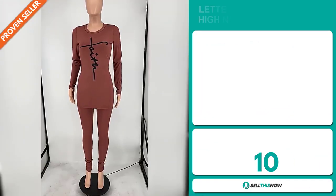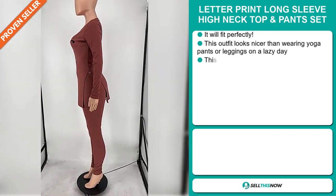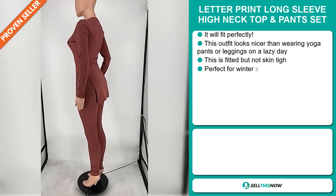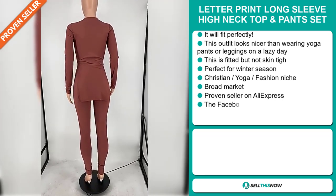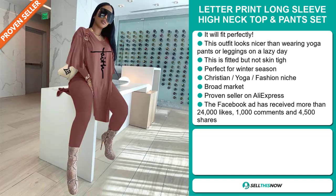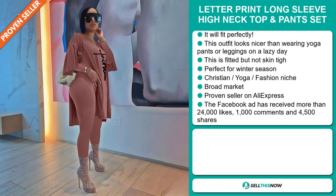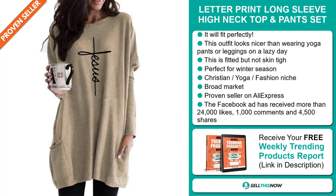Our next product is the Letter Print Long Sleeve High Neck Top and Pants Set. This outfit looks nicer than wearing yoga pants or leggings on a lazy day. It's fitted but not skin tight and it's perfect for a winter season. It falls under the Christian yoga fashion niche market and we also think it has a broad market base. It's a proven seller on AliExpress with many, many orders.